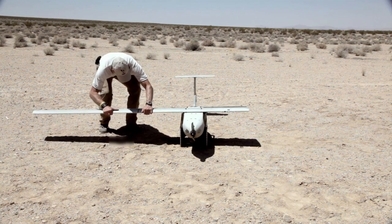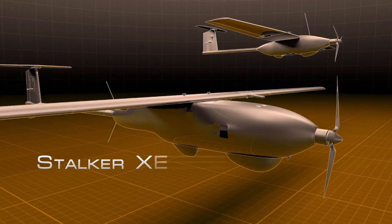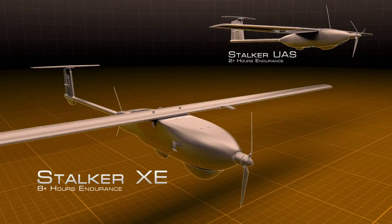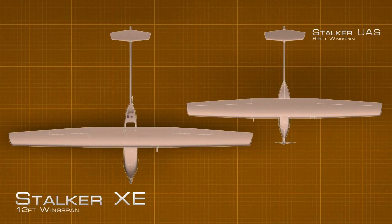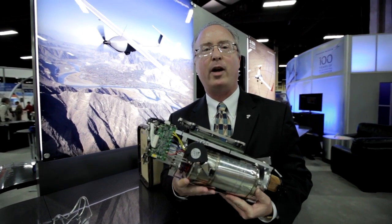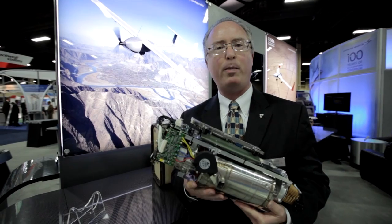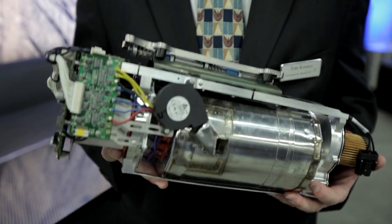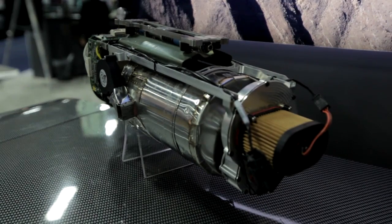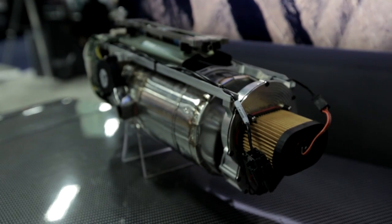We wanted to take the capabilities and reliability of the Stalker and expand it, so we developed the Stalker XE. The Stalker extended endurance version has a propane-based fuel cell, in contrast to the hydrogen fuel cells that are out on the market. This is the only propane-based fuel cell developed in conjunction with DARPA. The propane fuel cell is unique in the industry because it operates with common, everyday propane.